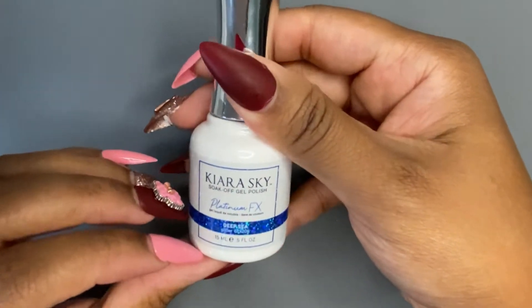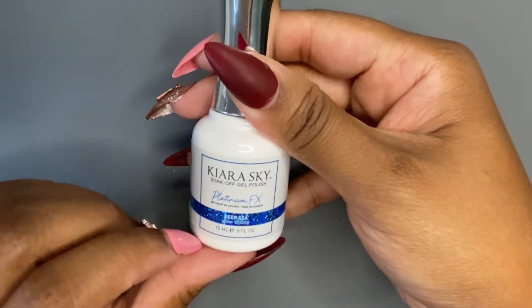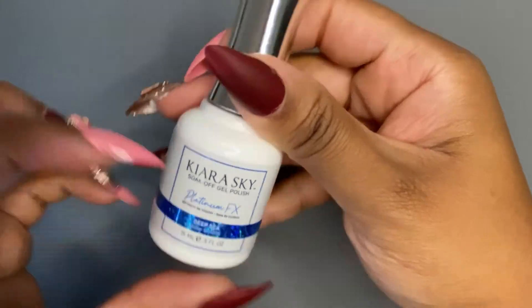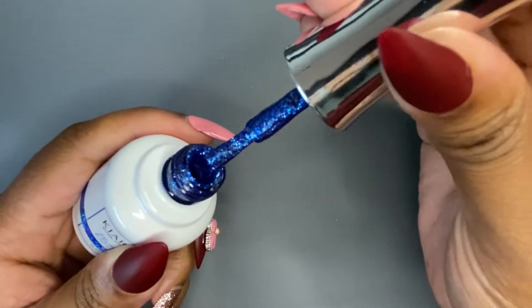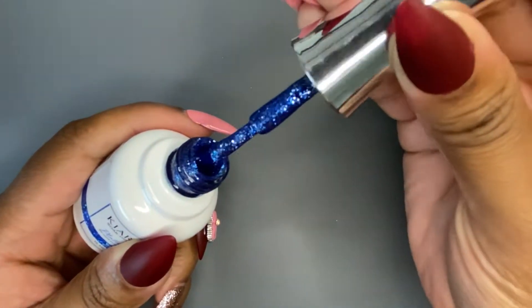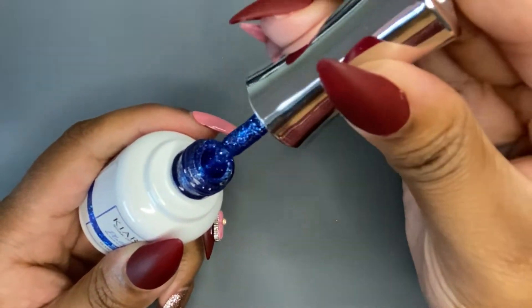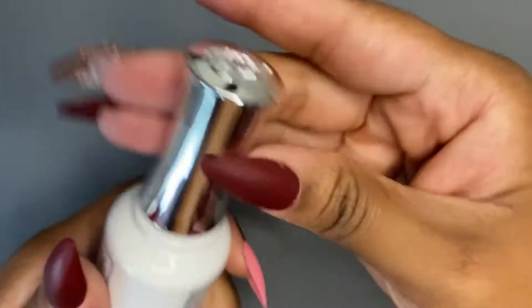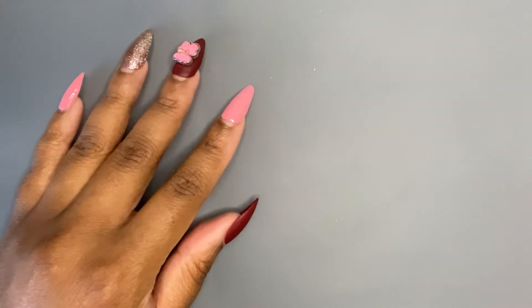Next up, from one of my past videos, I bought a bunch of Kiara Sky glitter polishes and I did want to add to the collection. I got this one right here — it is called Deep Sea. It's so blue and pretty! This is going to be great for holiday nails; I can even see Christmas nail designs with this. It's actually really cute. So those are the two polishes that I got.